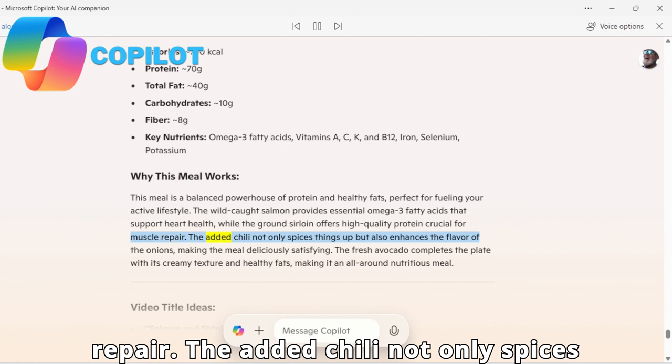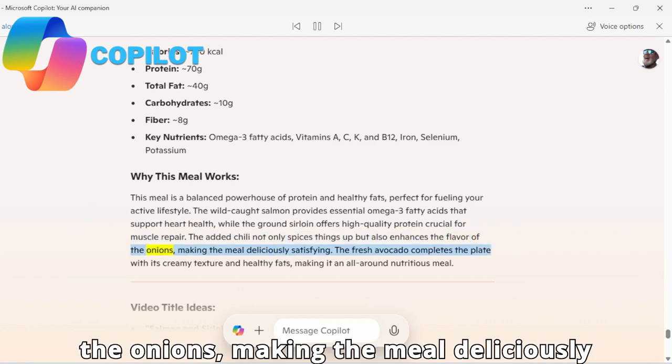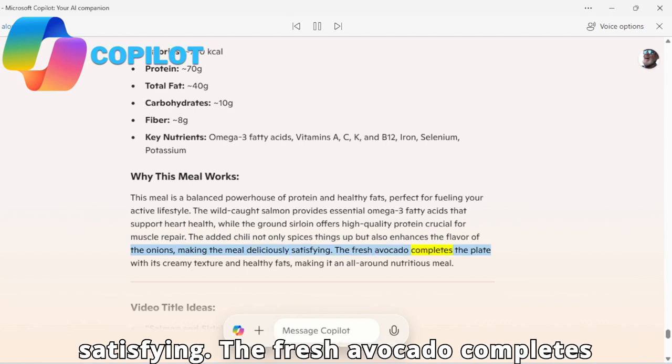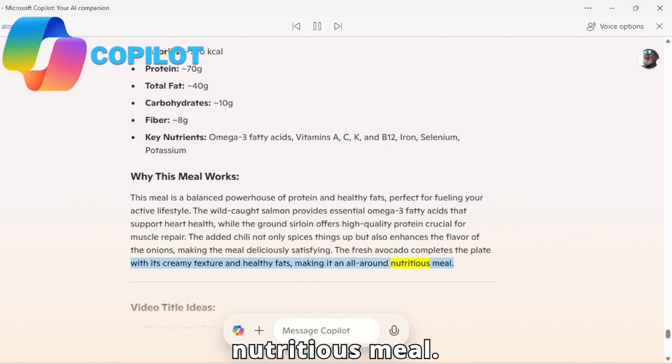The added chili not only spices things up but also enhances the flavor of the onions, making the meal deliciously satisfying. The fresh avocado completes the plate with its creamy texture and healthy fats, making it an all-around nutritious meal.